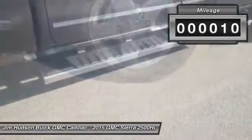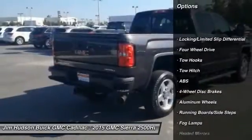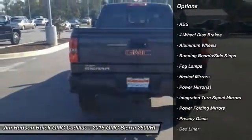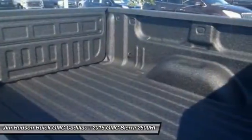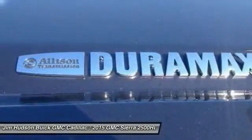Here are some of this vehicle's great options: traction control, steering wheel audio controls, navigation system, stability control, keyless entry, remote engine start, power passenger seat, backup camera, tow hitch, and anti-lock braking system.